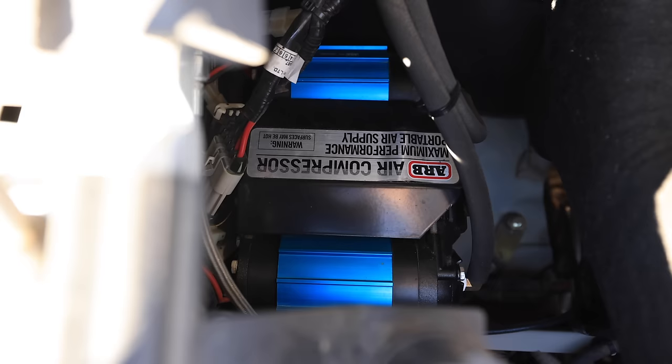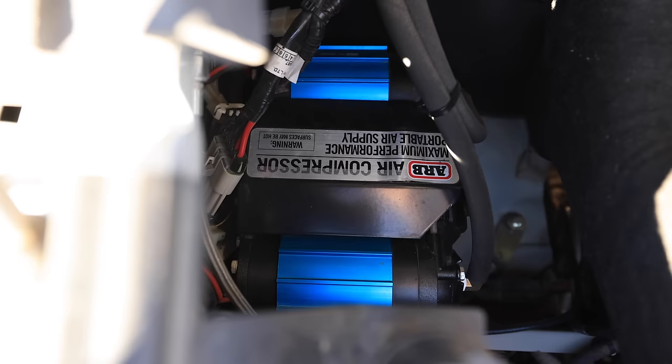Another integral part of the build is an onboard air compressor. Here in the engine bay I've got an ARB Twin air compressor — it provides plenty of pressure and volume to air up all four tires after completing an off-road trail and get back to highway pressures. The rear locking differential is also powered by air, and this compressor provides the air necessary to operate that locker. It can also be used for cleaning dust out of air filters and other items around the van.